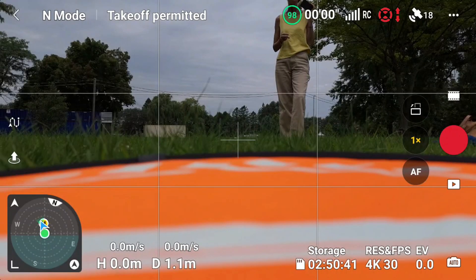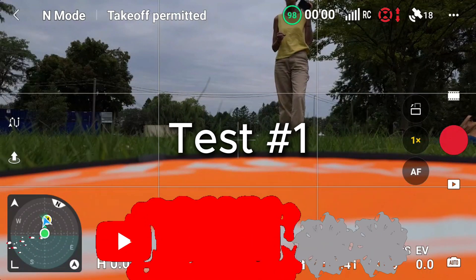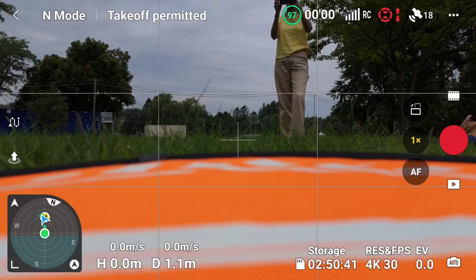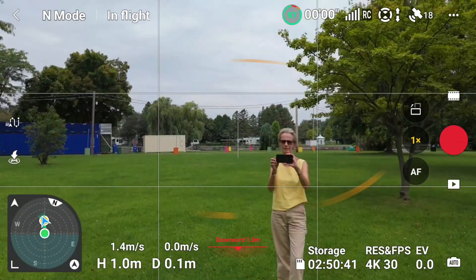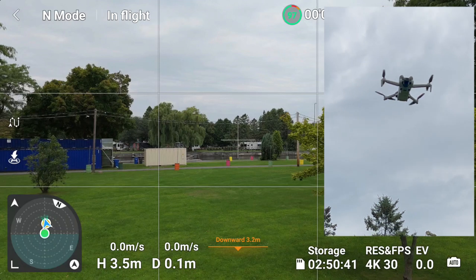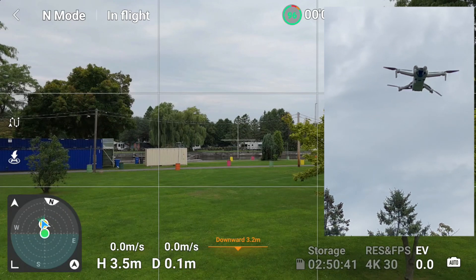Okay, we've got 18 satellites, which is good. The weather apps were saying I'd only get a maximum of 14, but we've got 18 satellites. We'll get this off the ground, let it sit there for a few seconds so it gets its bearings, then we'll take it out a bit and come back. Start recording — here's the first thing.